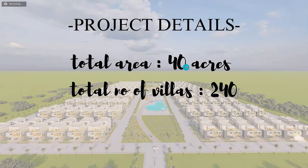The total plot area is 40 acres, with a total of 240 villas — 120 are east facing and 120 are west facing.